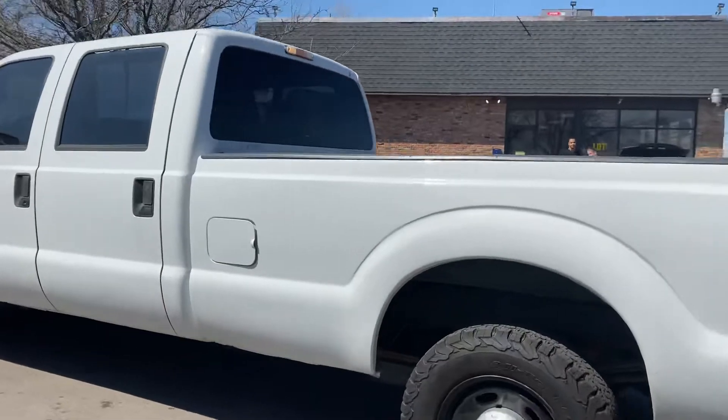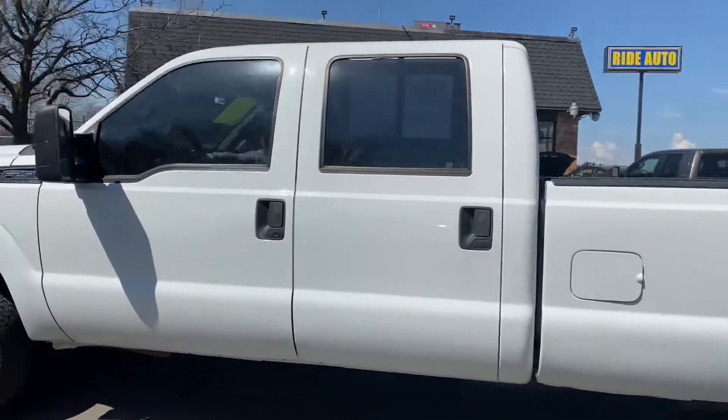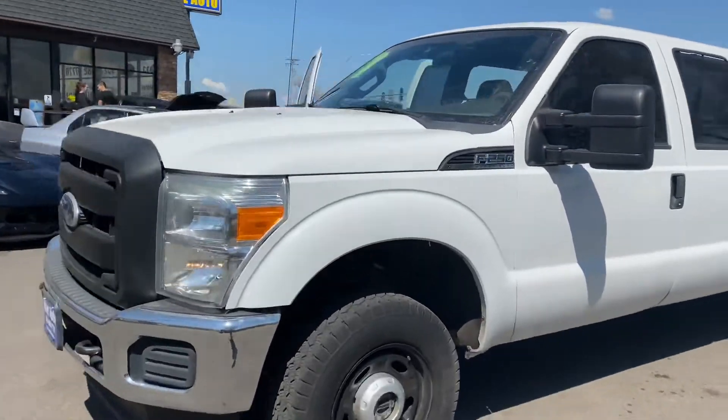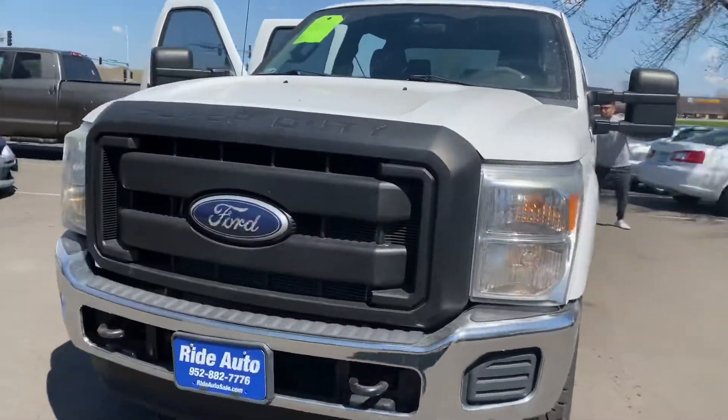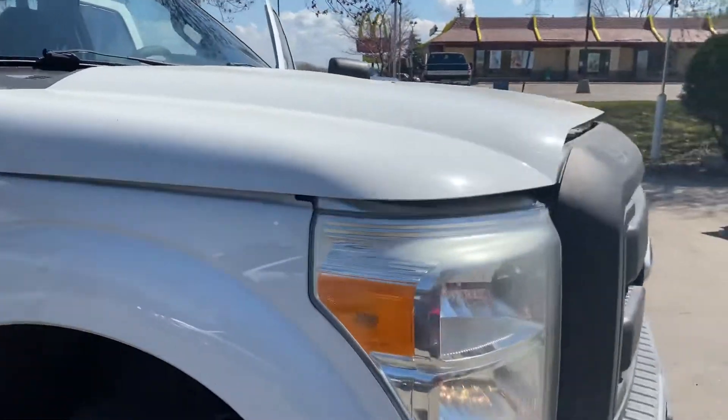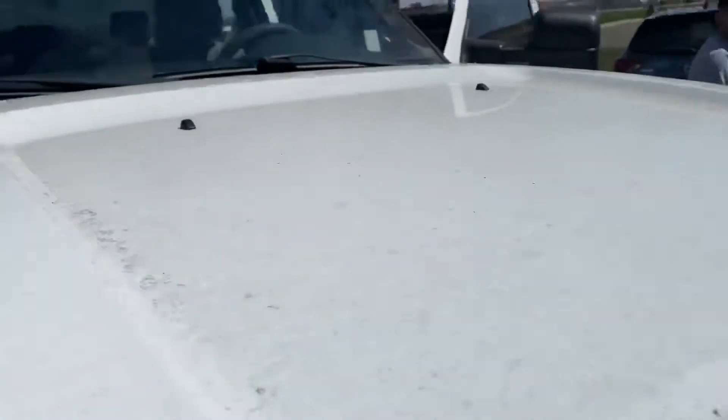It is an out-of-state vehicle. The body is in really nice shape — we're going to get up close and show you. It's got the telescopic towing mirrors and it really is in outstanding condition considering that it is a work truck. It's got the tow hooks on the front and has a clean title with no hail on this vehicle.